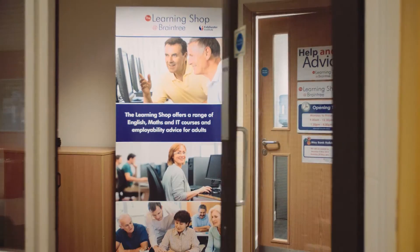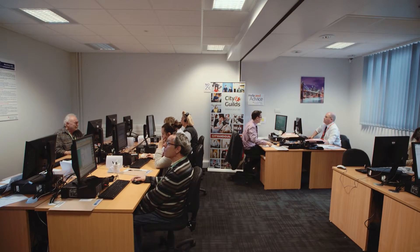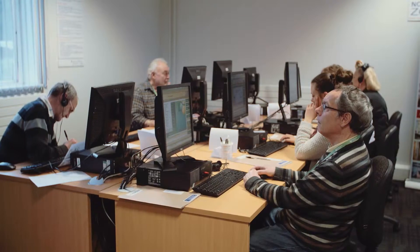The qualification enables learners to move on to additional learning with us — it might be on to a higher education college course where English and Maths are a requirement — or it does actually help them get back into employment where they've updated their skills while they've been unemployed.